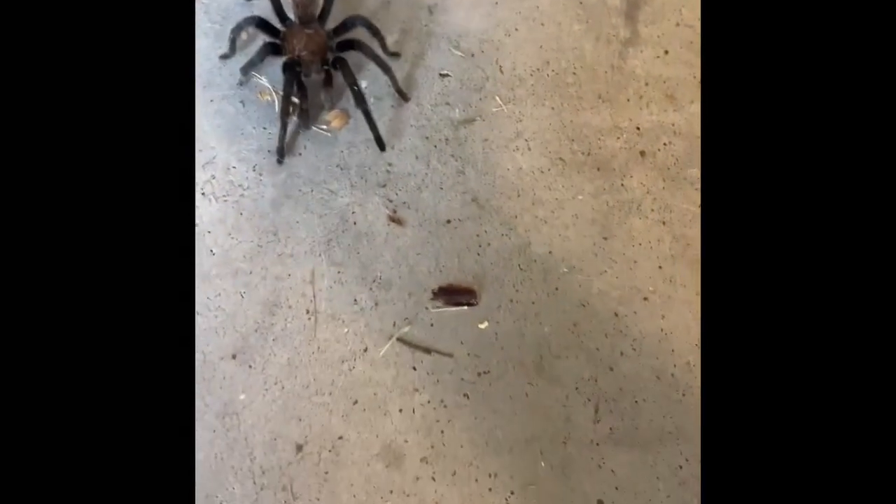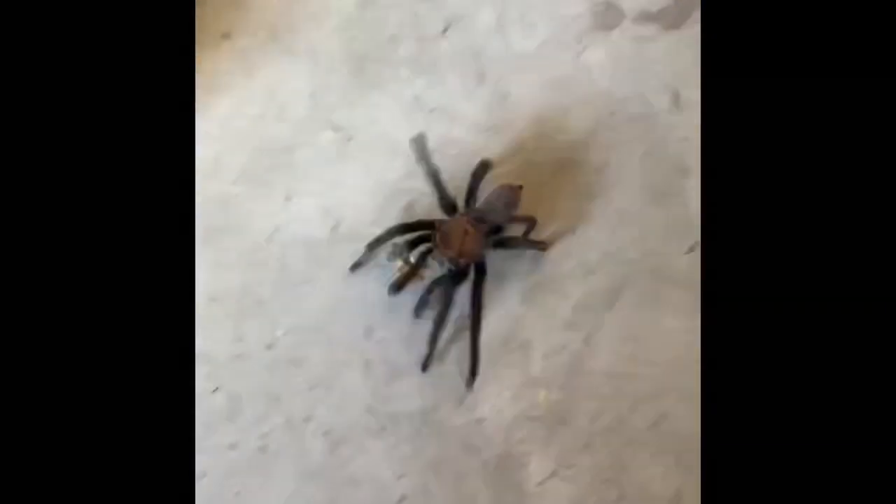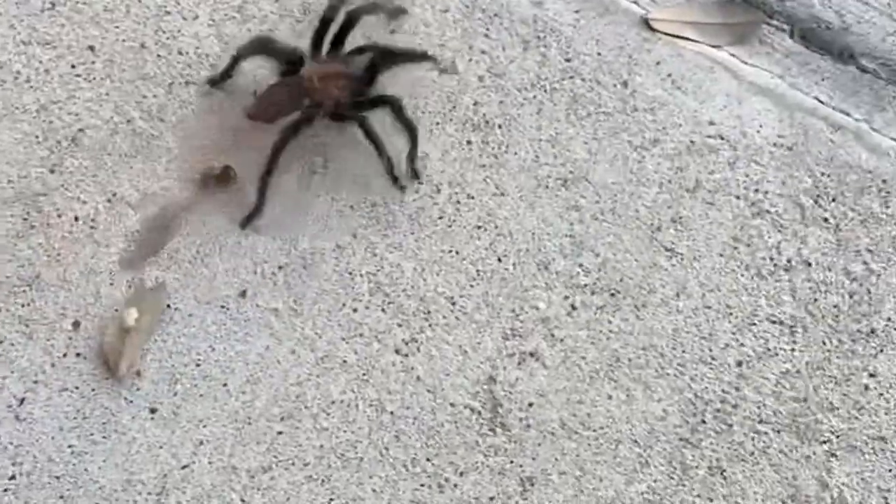Thomas Holland had this surprise guest — met with quite a reaction — in his Cedar Park garage last week.